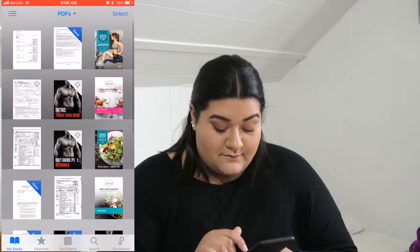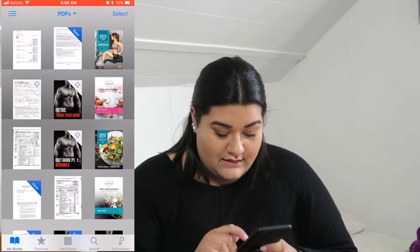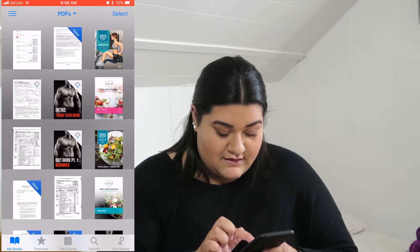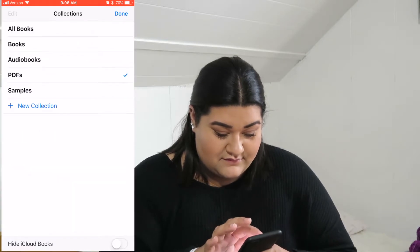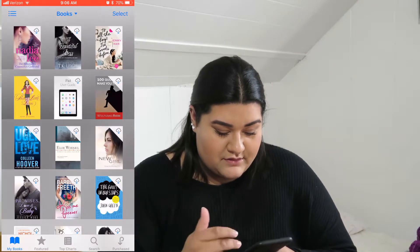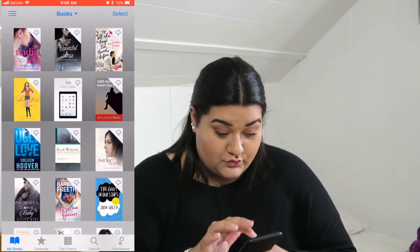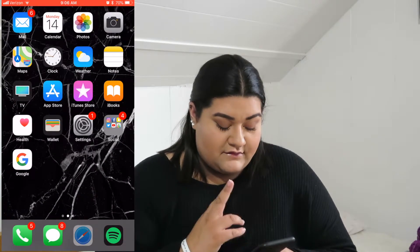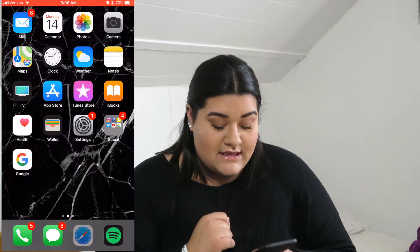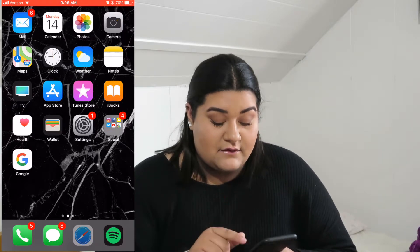In iBooks I did purchase the Bikini Body program and I have the Body Shred program. I have so many things but I do love reading books. Nothing really interesting there. I also use the Health app quite a bit. Then after Settings we go into my social apps.